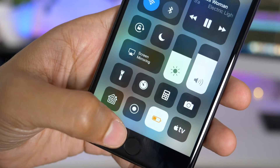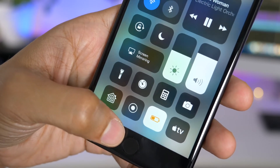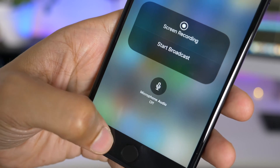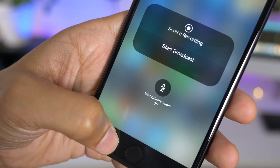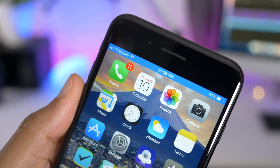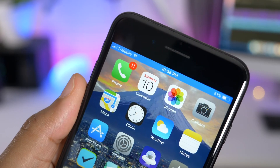The screen recording feature in iOS 11 may have a new name. This is obviously beta so we don't know exactly where this is going, but it now curiously states 'Start Broadcast.' Speaking of screen recording, the banner used to indicate an in-progress recording is now smaller and more low-key.